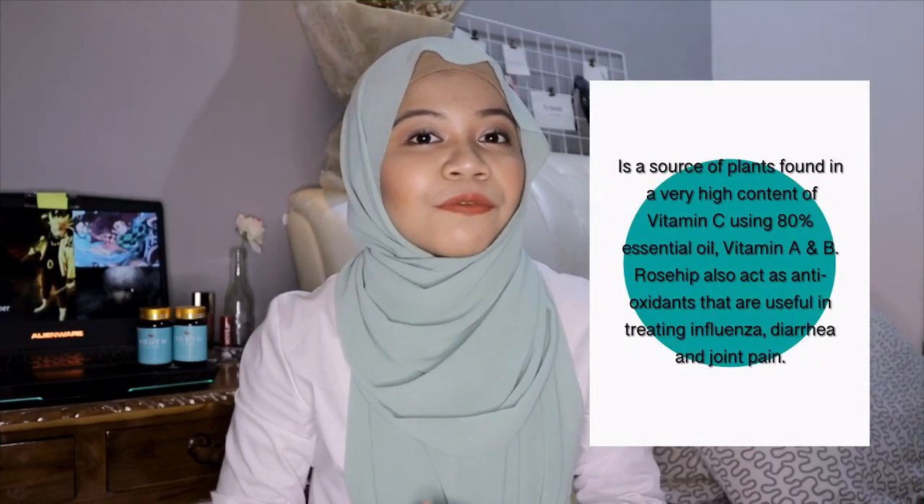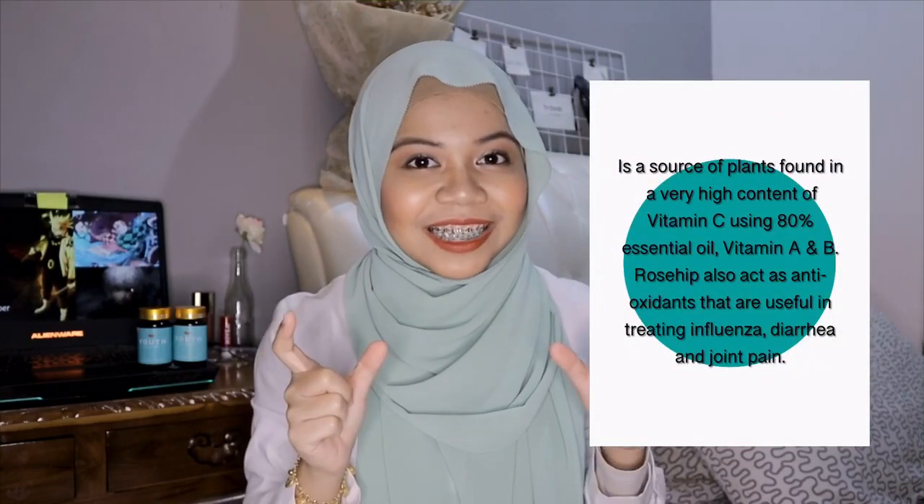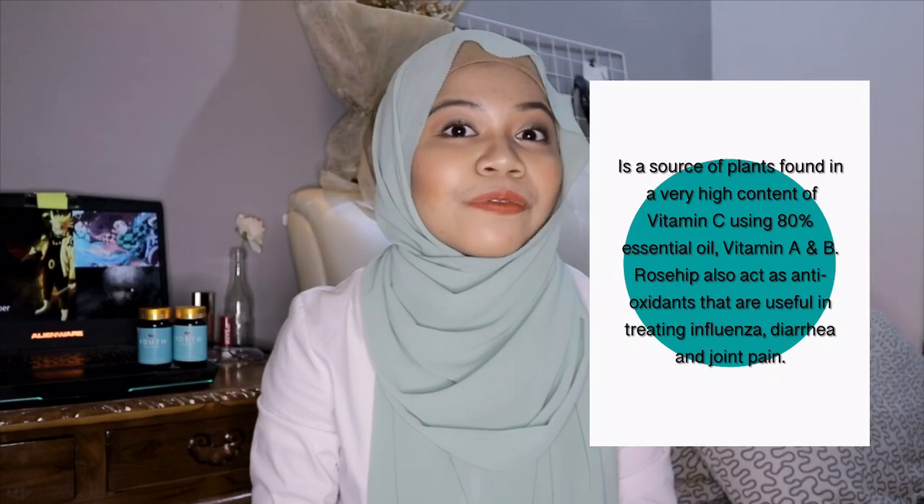For your information, Rosehip is a source of plant found with a very high content of vitamin C, using 80% of essential oil, vitamin A, and also B.